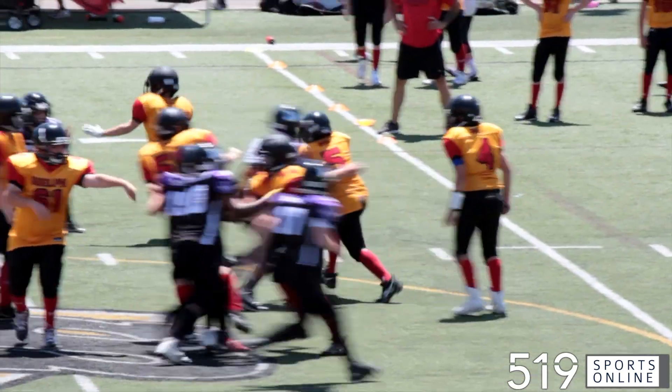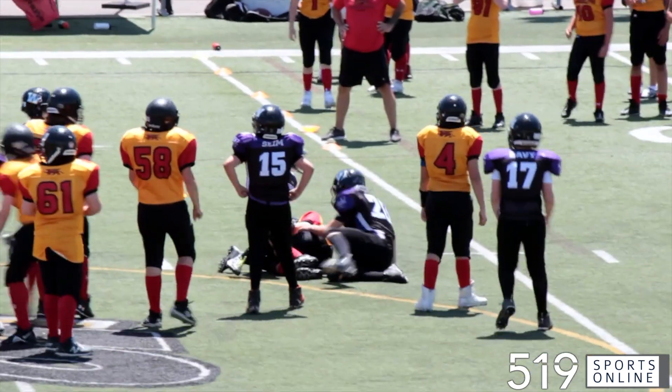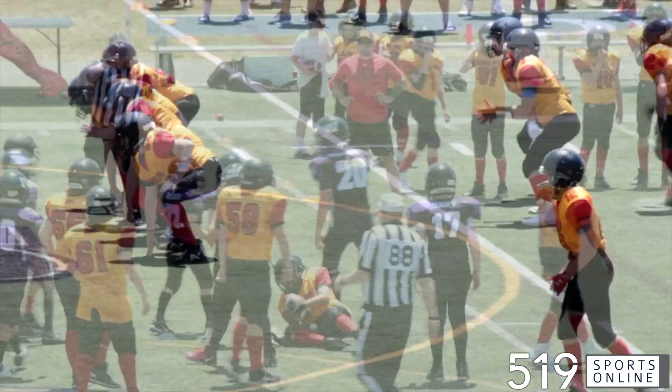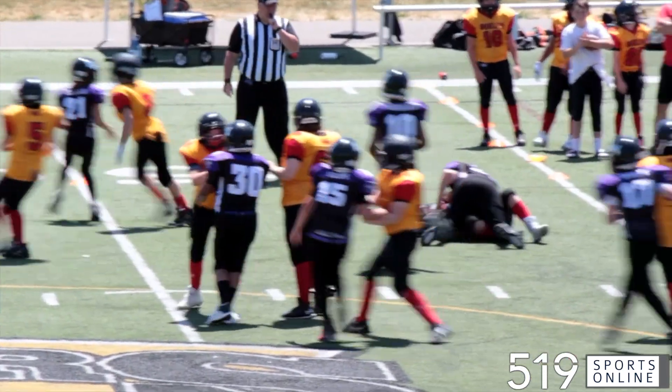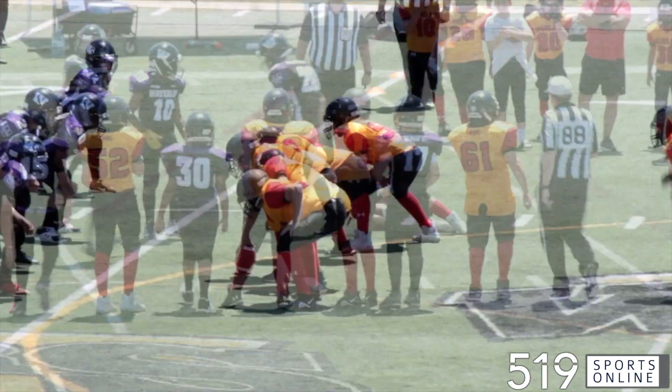Out comes the offense, but they can't get anything going because of Isaac Alexander. He shuts down the Griffins' ground game with a couple of terrific tackles. Alexander getting it done on defense.